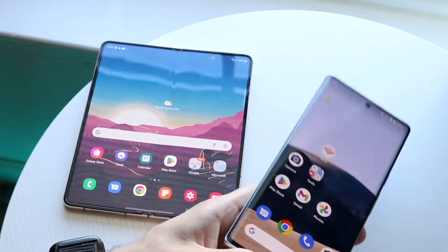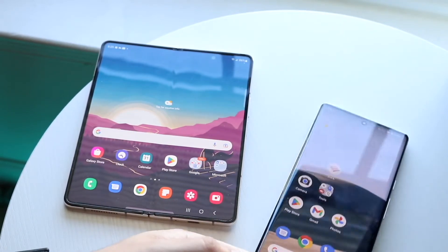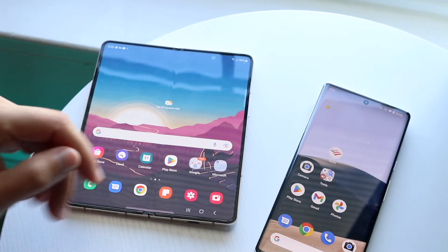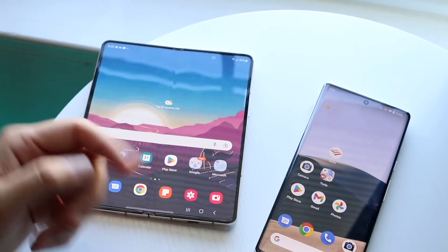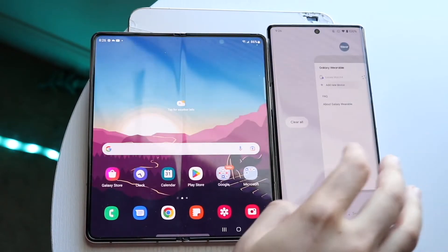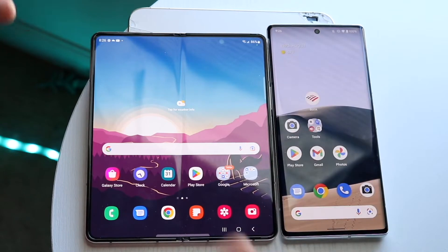The Galaxy Z Fold 4 has the Qualcomm Snapdragon 8 Plus Gen 1 chipset with 12 gigabytes of RAM, and the Pixel 6 Pro has 12 gigabytes of RAM as well. Let's see which one is the fastest. We'll clear all the background apps on both devices — cleared on the Z4 and cleared on the Pixel 6 Pro.